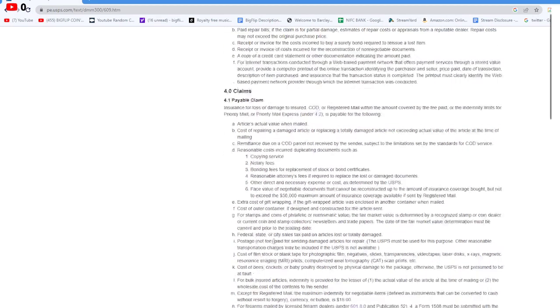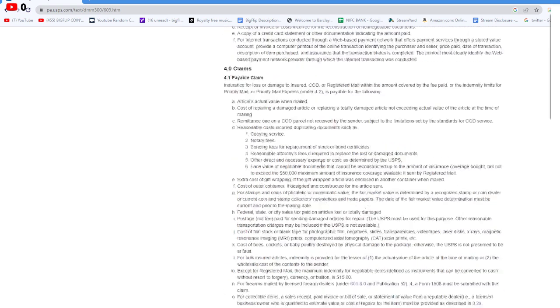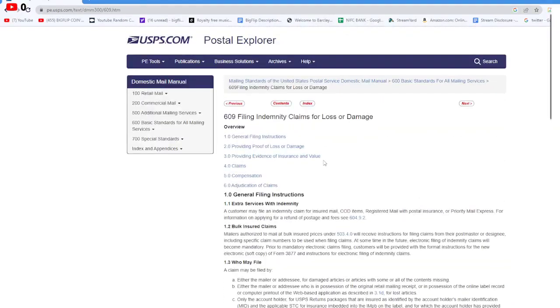Under section 4.1, going down to G: for stamps and coins — philatelic or numismatic value — the fair market value is determined by a recognized stamp or coin dealer, or current coin and stamp collector's newsletter and trade papers. The date of the fair market value determination must be current and prior to the mailing date. This is straight from the Postal Explorer under Claims for Loss or Damage.